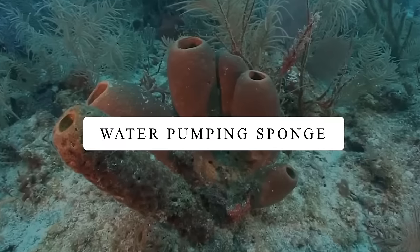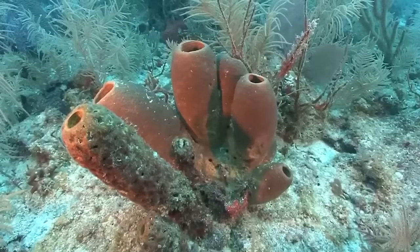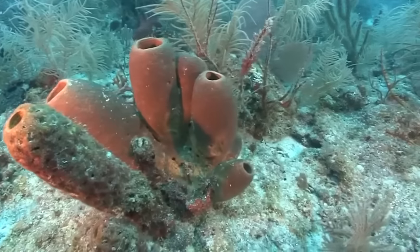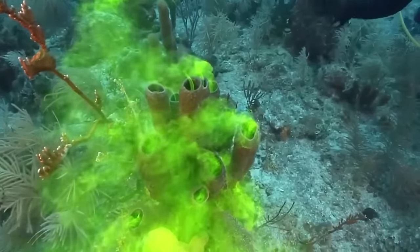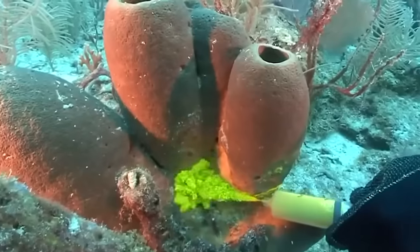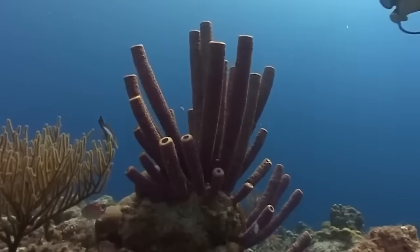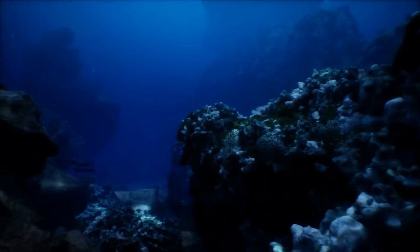Water Pumping Sponge. This is literally one of the magics of nature. Water pumping sponges, found deep in the ocean, are unique organisms that can move water through their bodies. They have tiny channels and holes inside them, and use remarkable cells with flagella to create currents and bring water inside. As the water passes through, the sponge takes in nutrients and oxygen and gets rid of waste, which helps to keep the ocean clean. They're rare and we still have a lot to learn about them, because studying the deep sea can be challenging.